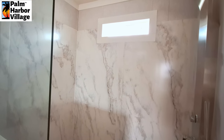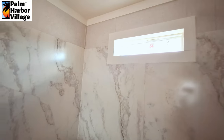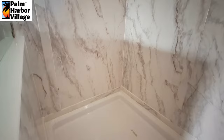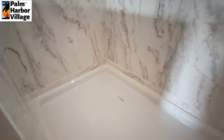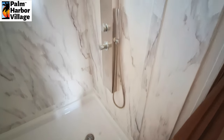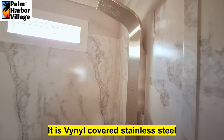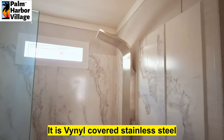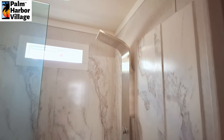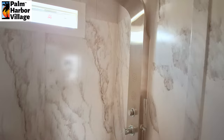We can't forget about the shower. Transfer window up at the top. No bench in the shower, but really big — not tile. I forget what they call this stuff; I'll have to figure it out and put it in the description below. But you've got the wand to go along with your shower tower.